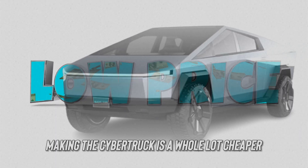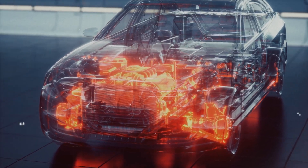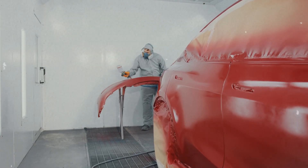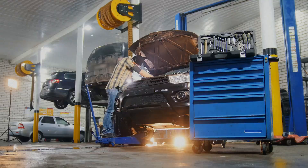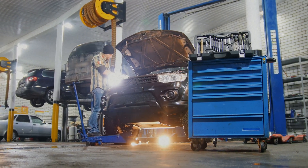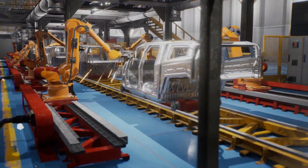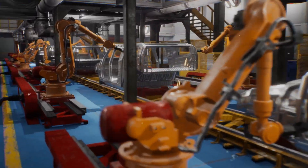And here's the kicker: making the Cybertruck is a whole lot cheaper. Forget about pricey stamping machines or hours spent waiting for paint to dry. While other carmakers are pouring millions into upgrades just to eke out a bit more efficiency, the Cybertruck sails right on by, effortlessly slashing costs and speeding up production.